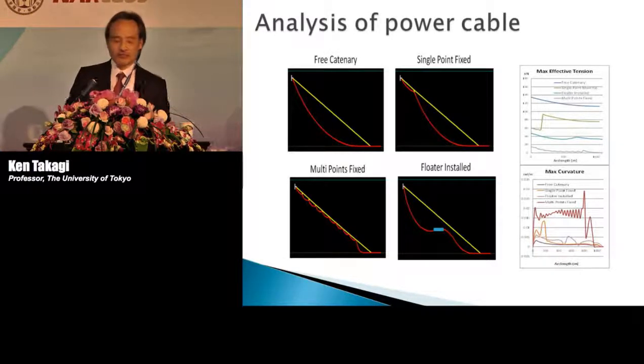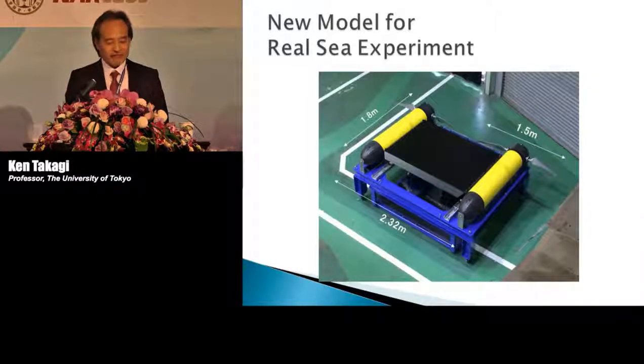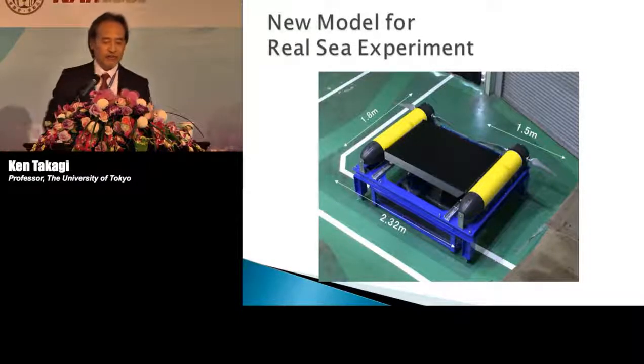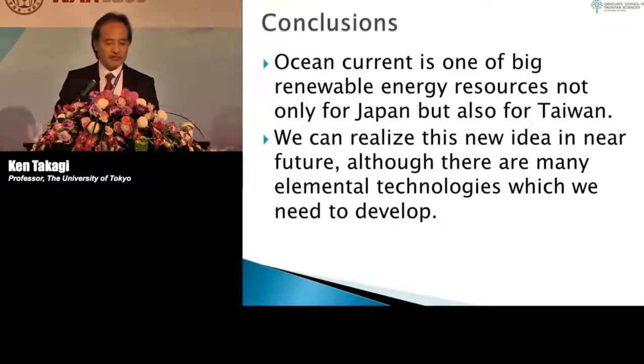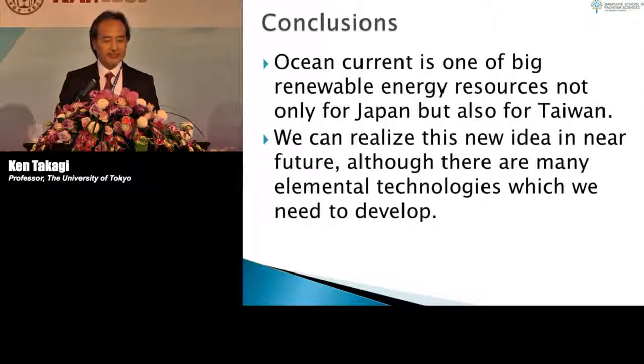We performed experiments and calculations on power cable motion, and tested several methods for attaching the power cable to the mooring lines. This year, we will try a real sea experiment with these technologies. In conclusion, ocean current is one of the big renewable energy resources, not only for Japan but also for Taiwan.